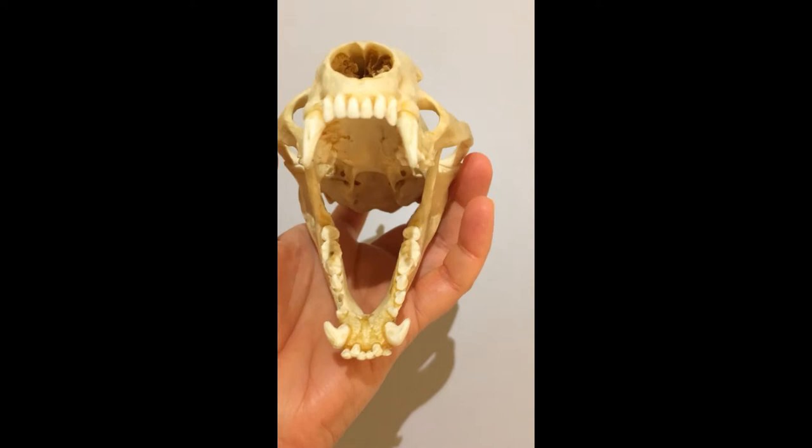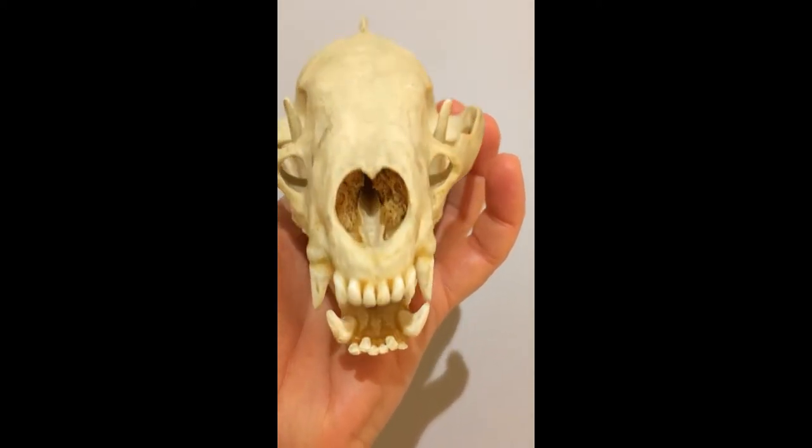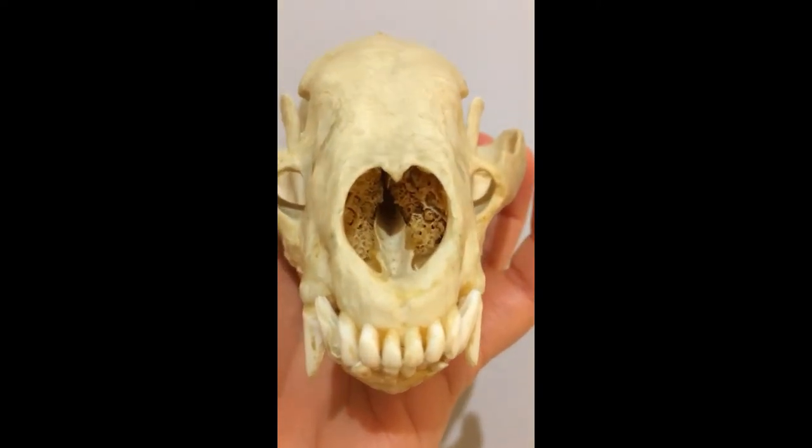They also capture moisture from your breath and hold the sensory cells for your sense of smell. Mammals with a good sense of smell have particularly complicated turbinates.